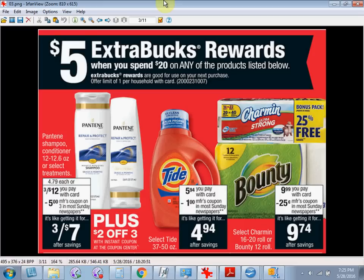When you spend $20 on any of the products seen here and other products throughout the CVS ad, you'll get $5 back as an extra care buck. If you get three of the Pantene shampoos and three of the conditioners, they're on sale three for $12 this week.